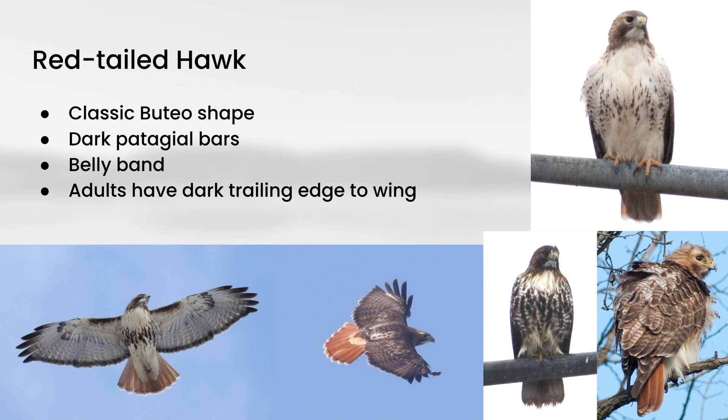First up is red-tailed hawk. We talked about this one a little bit in my intro to raptors video, but these are your classic buteo shape — basically long wings, short tail, your classic soaring hawk shape. One of the most reliable plumage traits for identifying red-tailed hawks in flight is the presence of dark patagial bars, which are dark marks on the leading edge of the inner part of the wing. These isolated bars are pretty distinctive, and you're not really going to see any other raptors in North America showing that.